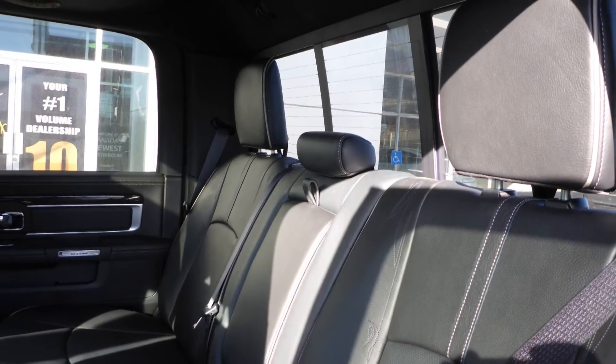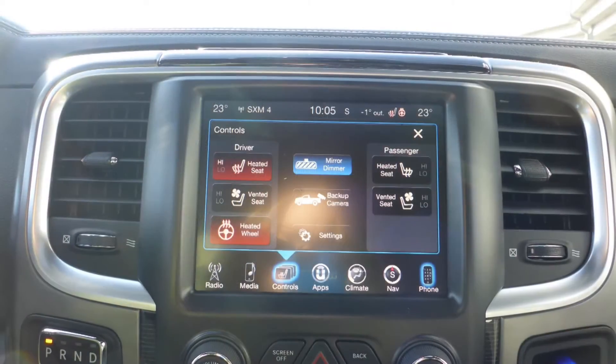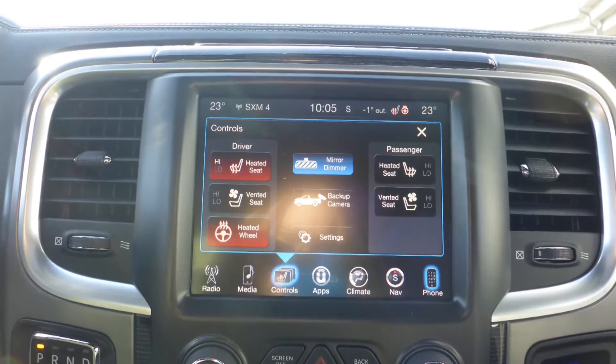Also Matt, the interior features all leather seating with premium stitching and rear folding seats. As well, all seats and the steering wheel are heated, along with ventilated front seats.